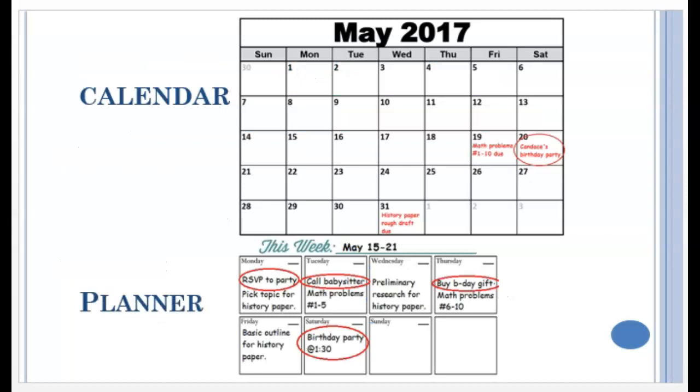Look at how empty the calendar seems — it's supposed to be that way. Your calendar should be clean and uncluttered, with only deadlines and events on there. This calendar only has three things: math homework due, birthday party on Saturday, and history paper rough draft on the 31st.